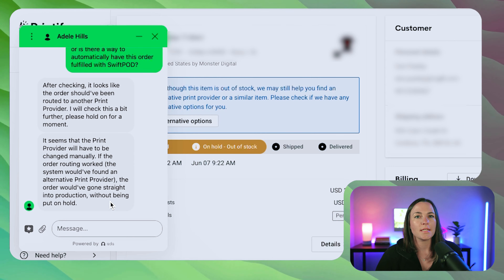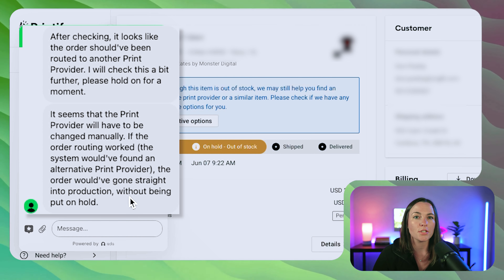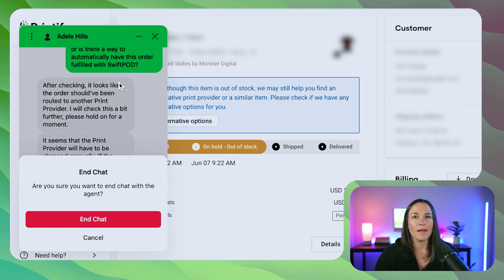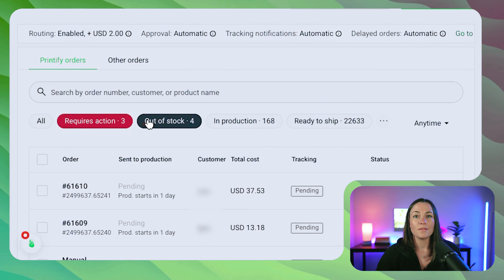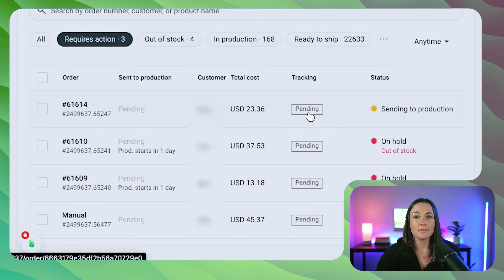They got back to us and said we'll probably have to do this manually — if the order rerouting had worked, the system would have found an alternative print provider and the order would have gone straight into production without being put on hold. That may be because I submit all my orders at the end of the day. So what we can do is try submitting this order and see if it automatically reroutes to Swift Pod. We'll click submit — and it's currently out of 'Requires Action,' sending to production. The order we just sent is gone, so it's definitely going into production.